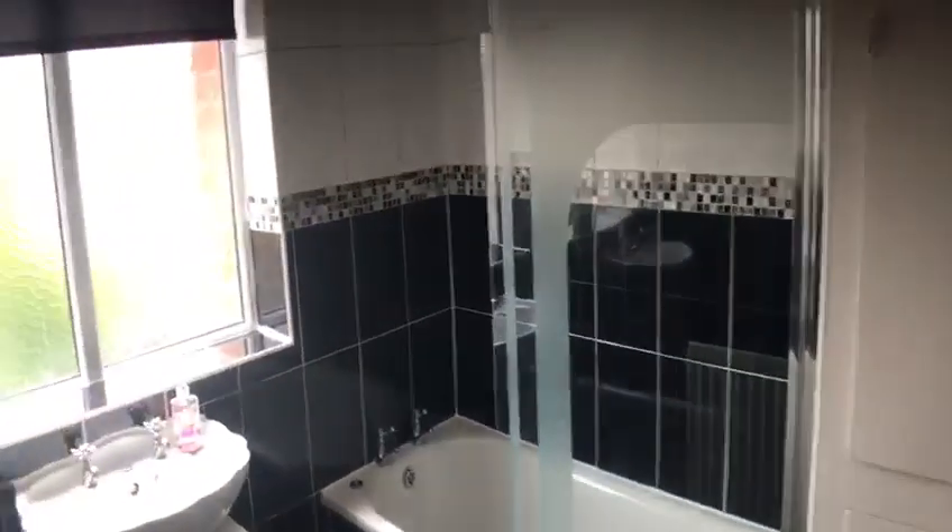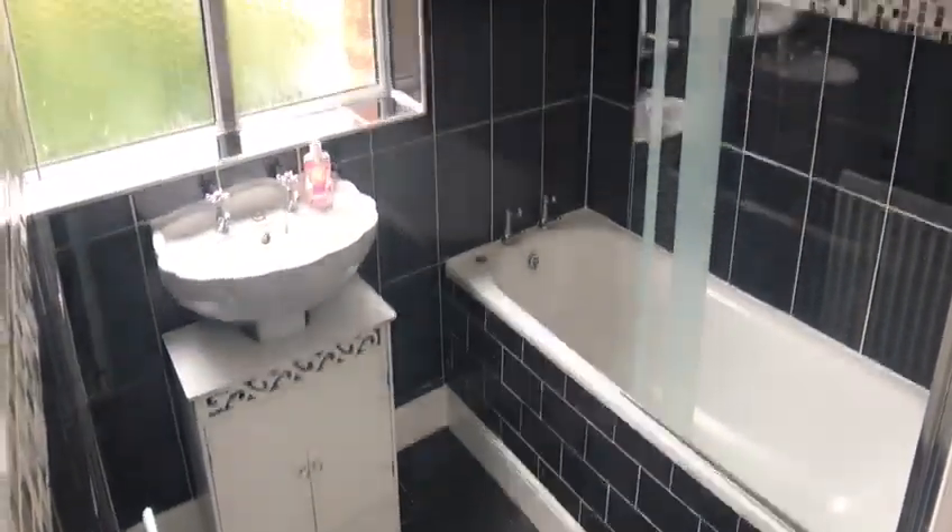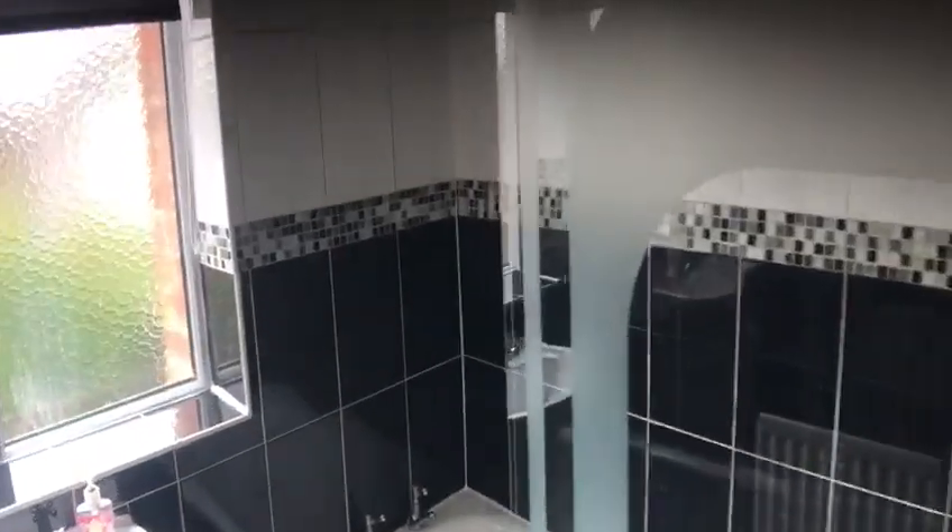Finally, we'll walk through into the bathroom. White suite, panel bath, fully tiled walls.